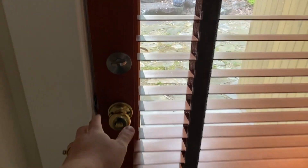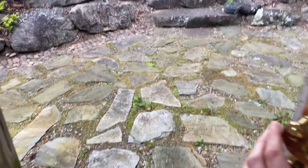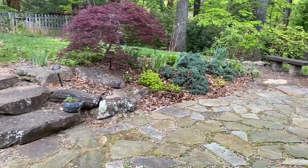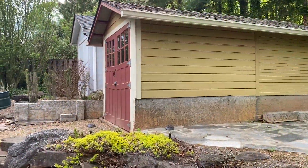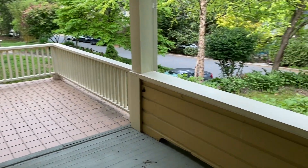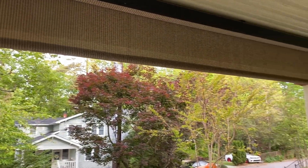Let's hop back downstairs. Down by the laundry room and the primary bedroom is the back door, leading out onto this beautiful cobblestone patio. This backyard is an oasis and perfect for entertaining. One of my favorite features of this home is the covered porch, and I love these shades that you can pull down for even more privacy.